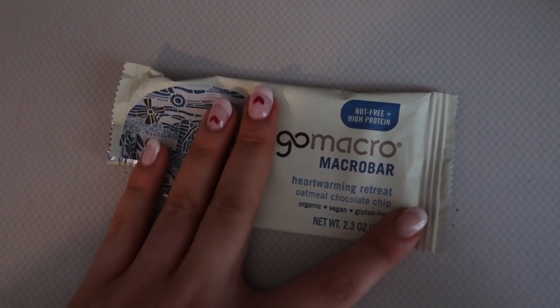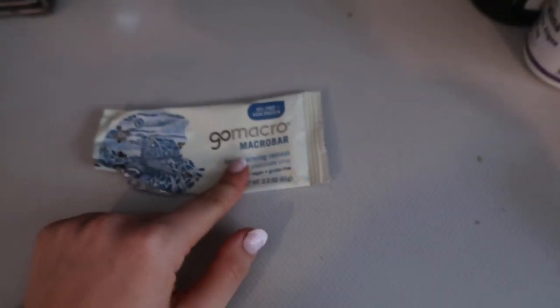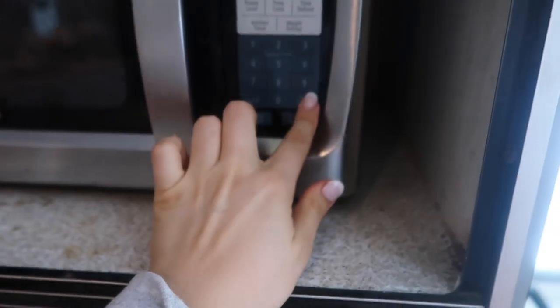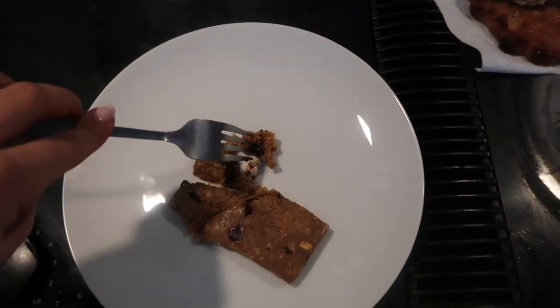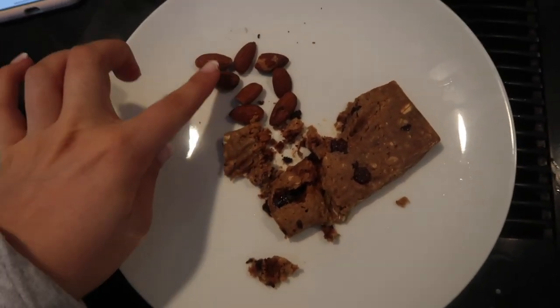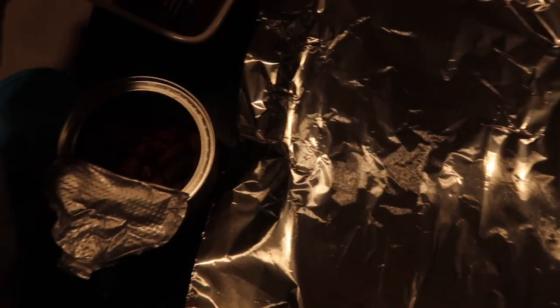Just grabbing a snack — I love these Macro bars, they're so clean. I'm a little hungry and I want something a little bit sweet. I'm grabbing the Heartwarming Retreat oatmeal chocolate chip one. Hear me out on this: put it in the microwave for like 30 seconds and it tastes like a brownie cake. I put some salted almonds on the side and it's a really good combo that kind of cures that craving.